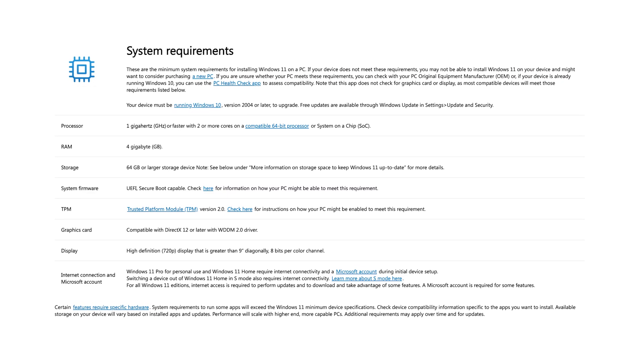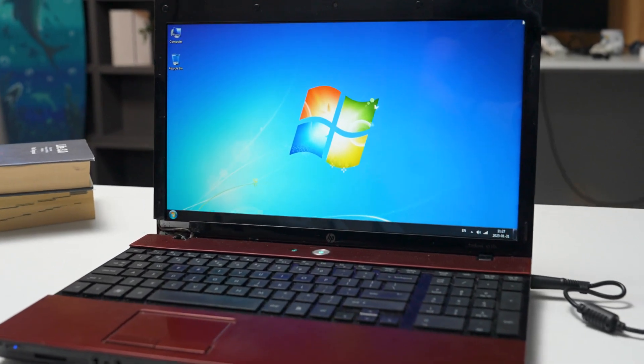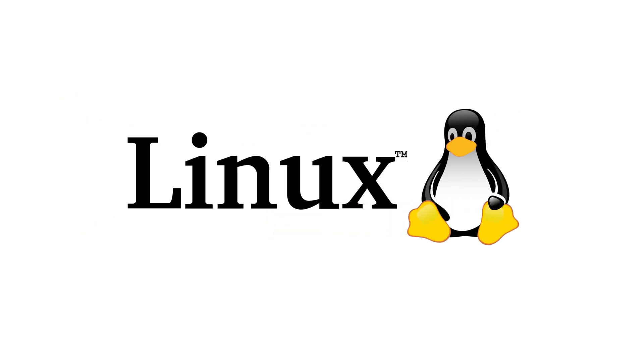That's why we have system requirements, right? But what if the only still well-running Windows version is no longer safe to use? In this case, Windows 7. This got me thinking: what if we could save this old HP laptop from becoming obsolete? And I thought that Linux could be our savior.